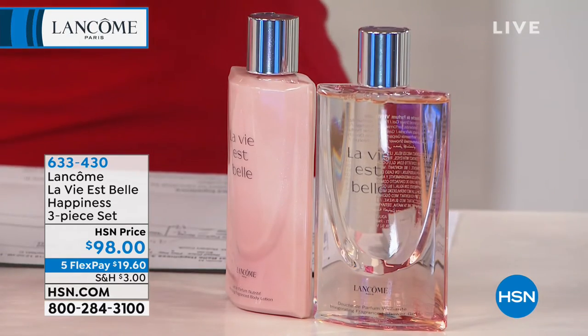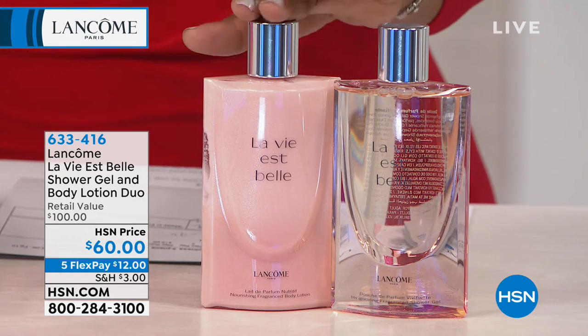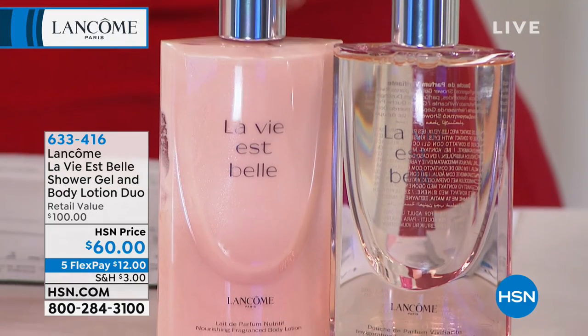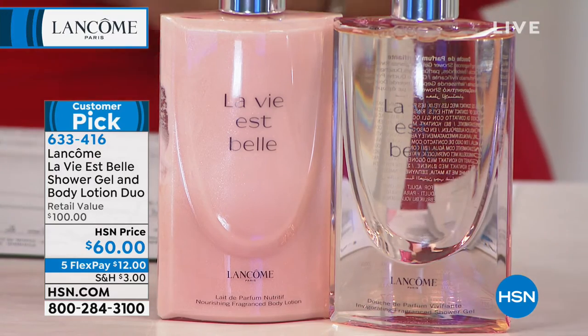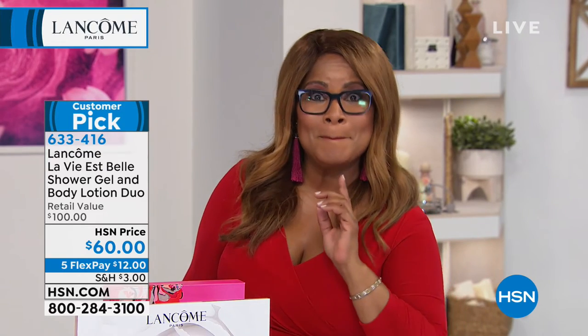We also have available our jumbo sizes — 6.7 ounces. They each individually cost $50. You get the full $50 body lotion and the full $50 shower gel, but you're not paying $50 a piece — you're paying $60 and you get them both. My producer just mentioned we're at final 300 units. You know a deal when you see it — go ahead and order and grab those last 300. Happy Valentine's Day — we've got more surprises for you.